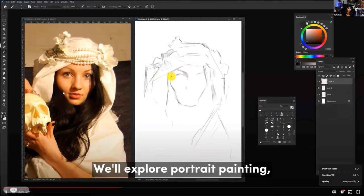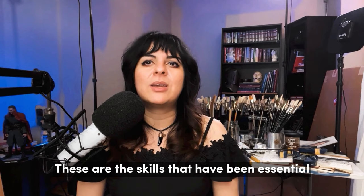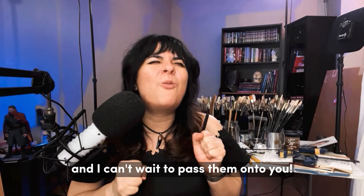We'll explore portrait painting, thoughtful costume design, the transformative power of light, and the art of getting perspective just right. These are the skills that have been essential in my professional journey creating characters for live action, and I can't wait to pass them on to you.